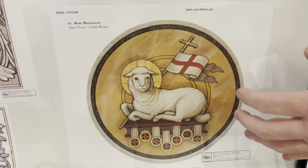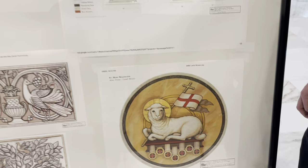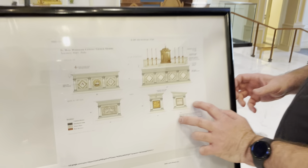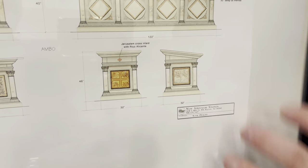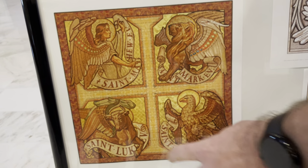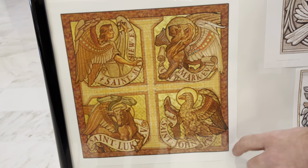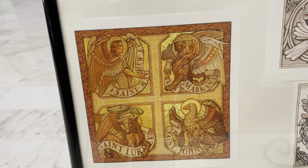This will be a full-color mosaic with the color scheme shown. We're also having an ambo made — here you can see the marble ambo, roughly what it's going to look like from the front and from the sides. The front panel will feature a mosaic of the four evangelists: Matthew, Mark, Luke, and John — represented by a man, a lion, an ox, and an eagle.